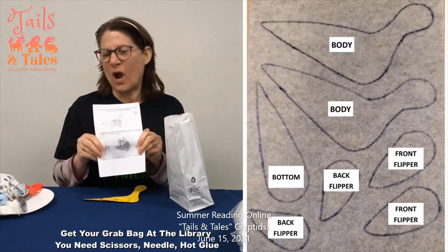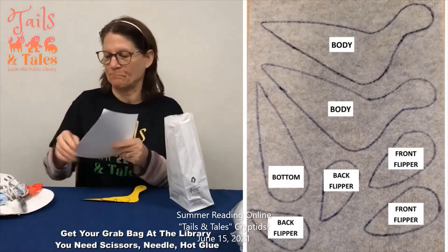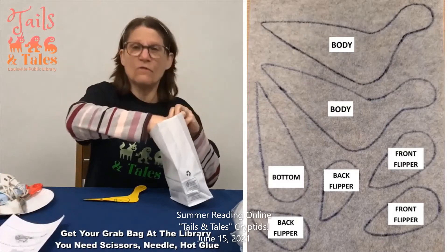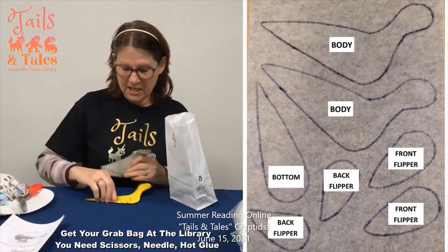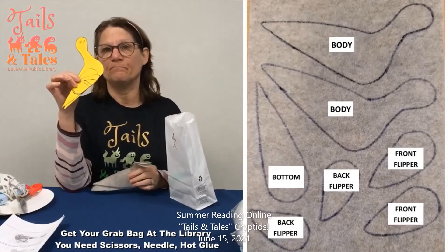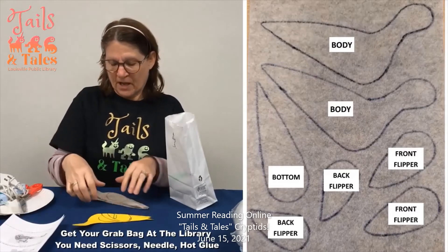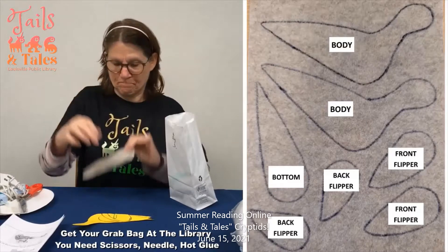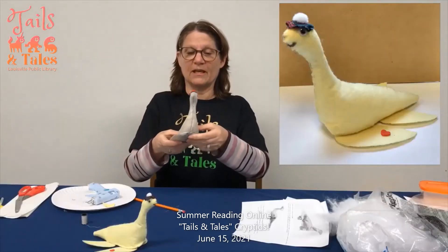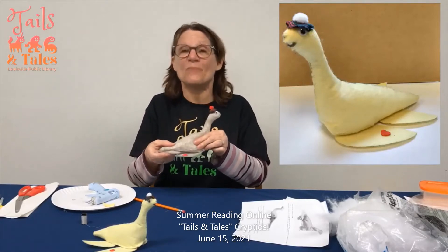We're not going to quite go as the instructions say — you'll see. You'll find a piece of felt. You're going to take your pattern and lay your pieces on it, draw around them, and come up with your pieces to make your Bessie. He's so cute, and you made him, which makes it even more special.